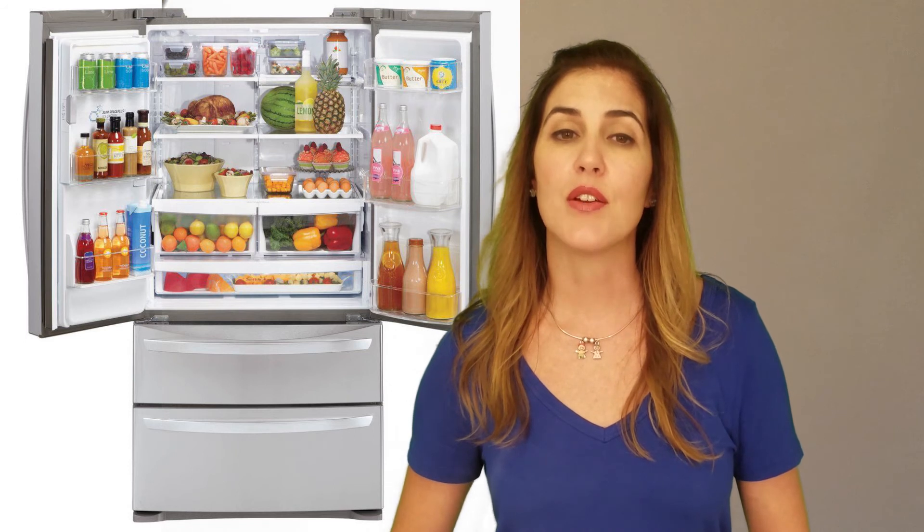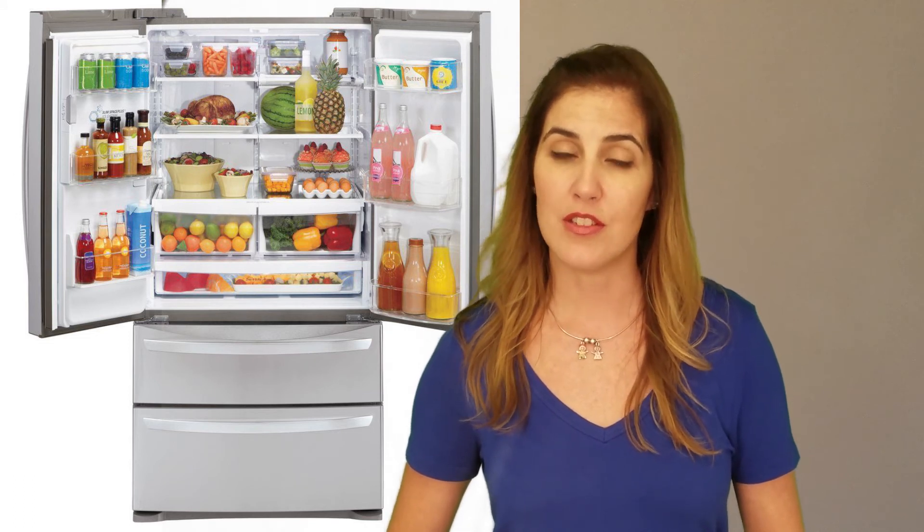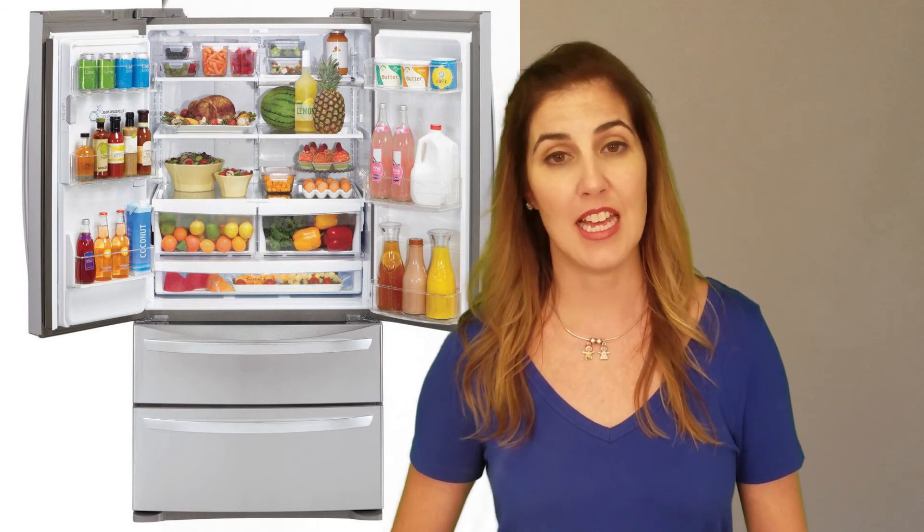This unit has interior door bins for gallon-sized containers, a water and ice dispenser, a nicely partitioned freezer, versatile and flexible shelving, and bright LED lighting. A full-width interior pantry drawer is nice, but requires you to open both doors to access its contents. The slim Space Plus ice maker may save interior space, but it may not produce or store enough ice for your needs.